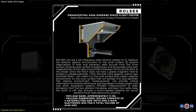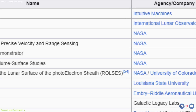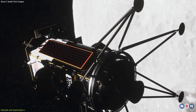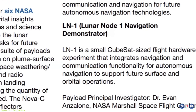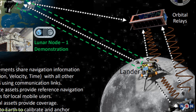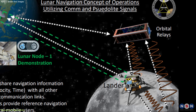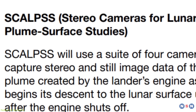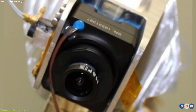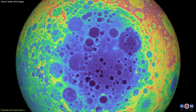The Nova-C Lander is carrying a total of 12 payloads and experiments to the Moon — six from NASA and six from private entities. These payloads cover a wide range of scientific and technological topics. The first payload is LN1, or Lunar Node 1 Navigation Demonstrator, a communication and navigation node that will enable autonomous navigation for future landers and rovers. It will use a software-defined radio to transmit and receive signals from Earth and other spacecraft, and a laser retroreflector to measure the distance and position of the lander. The second is SCALP-SS, or Stereo Cameras for Lunar Plume Surface Studies, a pair of cameras that will capture high-resolution images and videos of the lander's plume effects on the surface, such as dust, erosion, and cratering. It will also monitor the thermal and optical properties of the surface before and after landing.